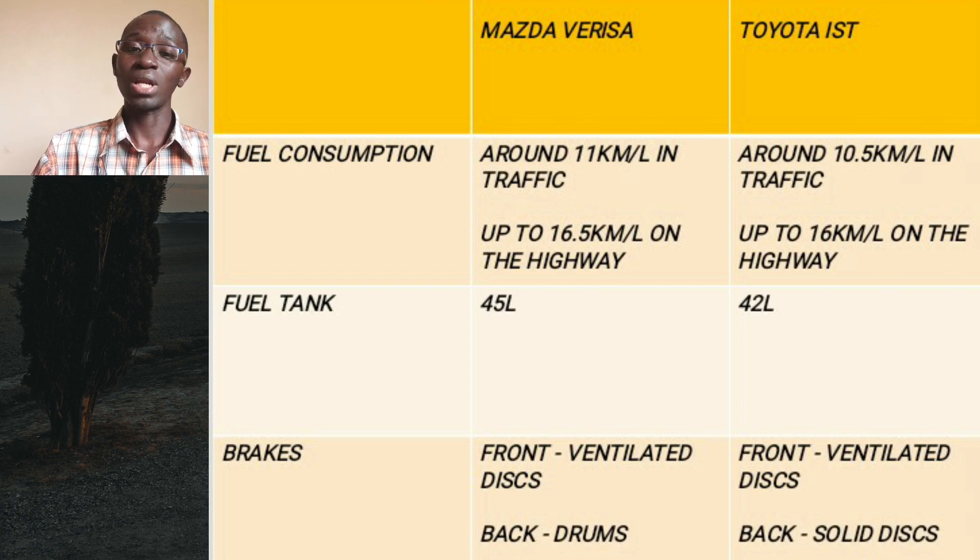These are generally fuel-efficient cars. If you're buying a locally used unit, the efficiency will also depend on how well the car was maintained by the previous owner, which is why conducting a mechanical inspection is always very important. The Mazda Verisa has a 45-liter fuel tank while the Toyota IST has a 42-liter tank. Both cars get front ventilated discs, but at the back the Verisa gets drums while the IST gets solid discs.